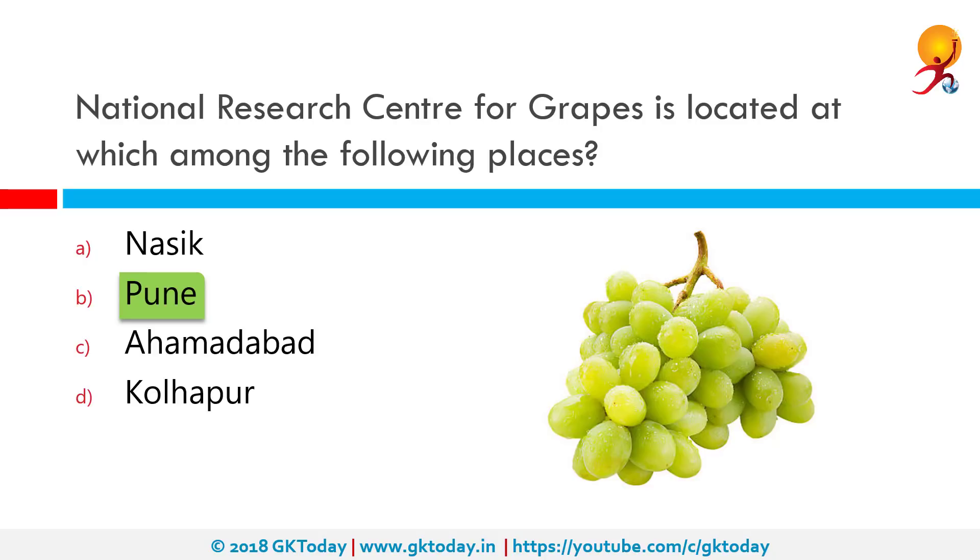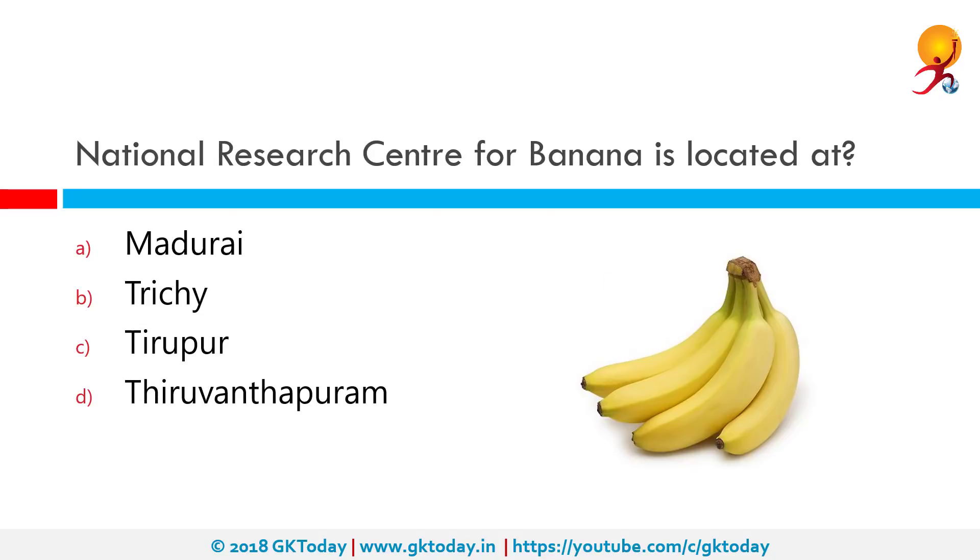The National Research Center for Banana is located at which among the following places? The National Research Center for Banana was established on 21st August 1993 at Tiruchirapalli (Trichy), Tamil Nadu, by ICAR, New Delhi, with an aim to increase the production and productivity of banana and plantains through mission mode basic and strategic research approaches.